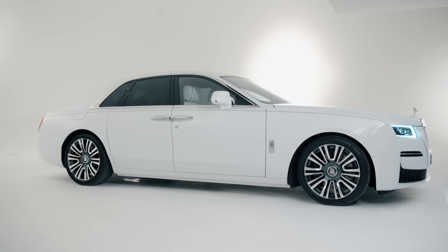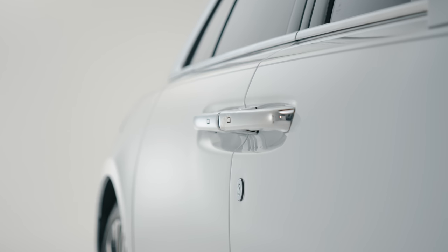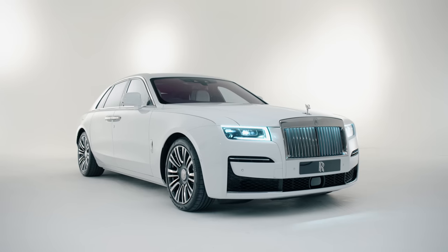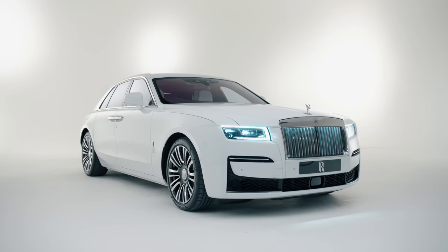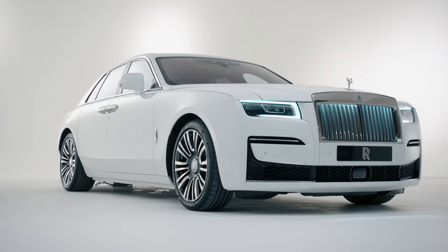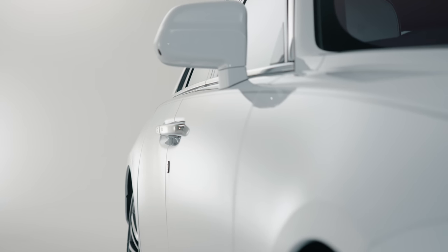In profile, the new Ghost uses a simple three-box shape, with every inch of the bodywork being built from aluminium. Look closely at the roof in particular and you'll notice a complete lack of shut lines. This gives the impression it's built from one continuous piece of metal, with no visible gaps, thanks to a process that requires four craftsmen to hand-weld the body together simultaneously.